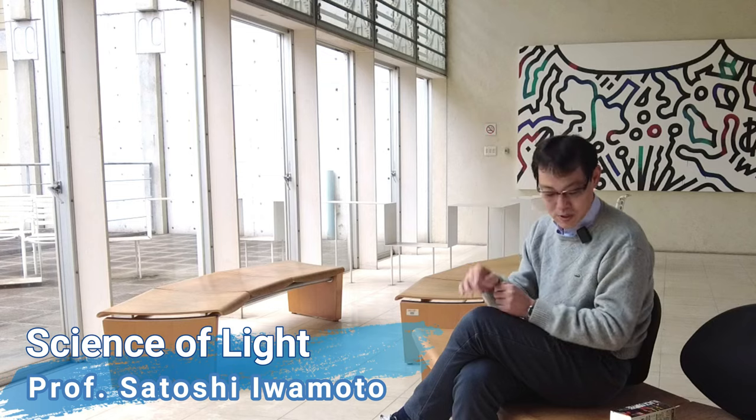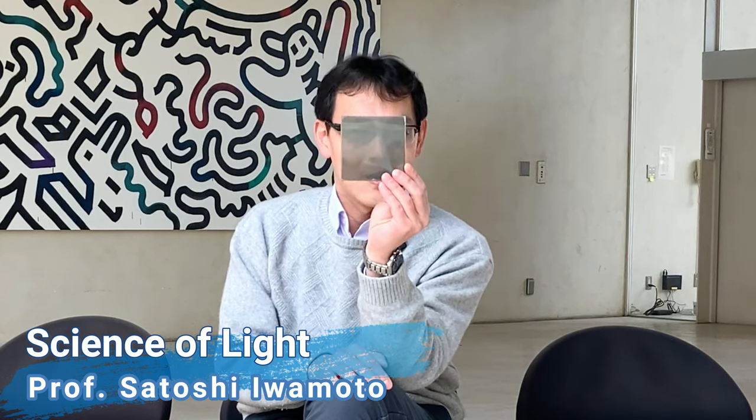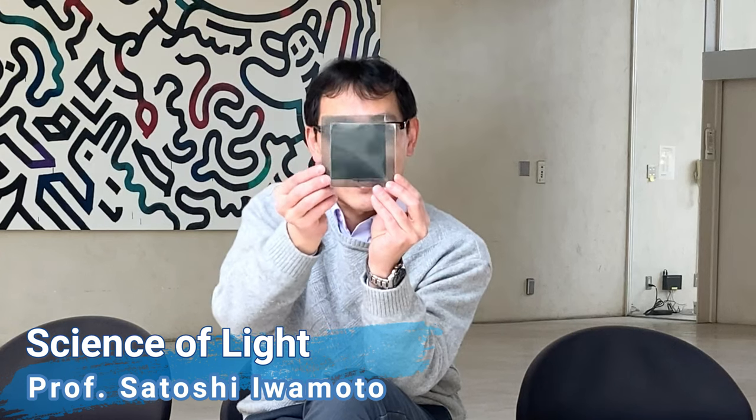Now I have two plates. You can see my face, can't you? It turns dark when I rotate one of the plates like that. Why?